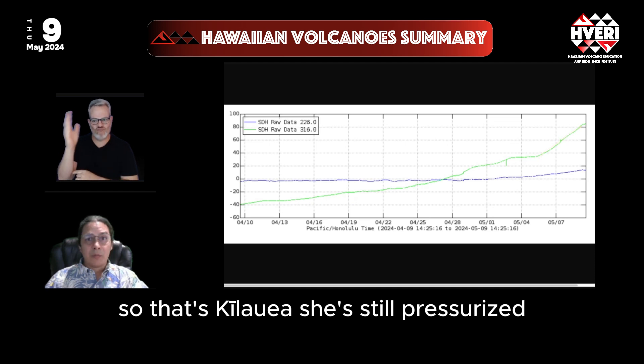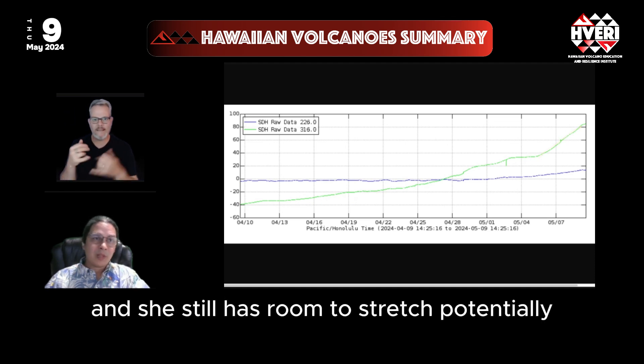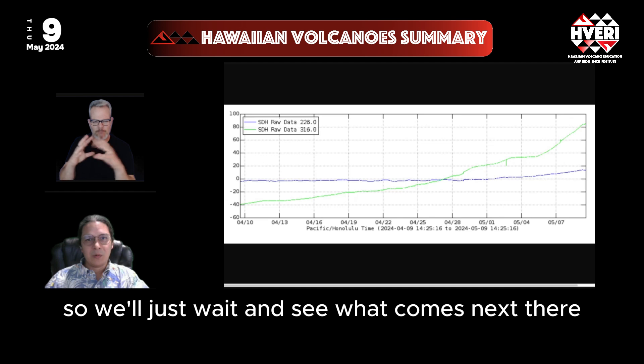That's the situation at Kilauea — she's still pressurized and still has room to stretch potentially, so we'll wait and see what comes next.